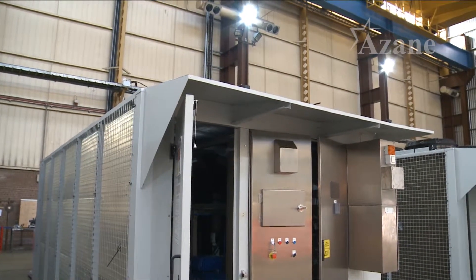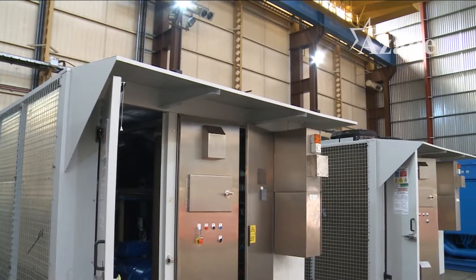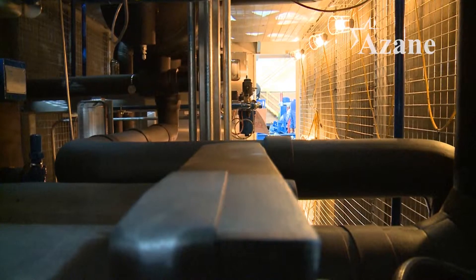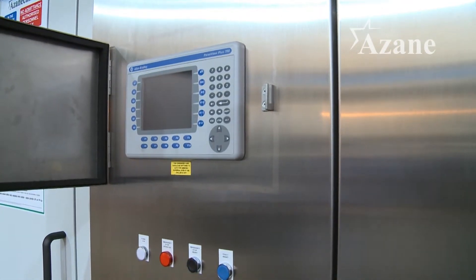Azene are a company who specialise in the manufacture of low-charge packaged ammonia refrigeration systems. All of our packages use ammonia, a natural refrigerant which is more environmentally friendly than some man-made refrigerants.